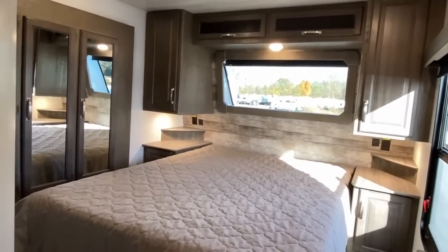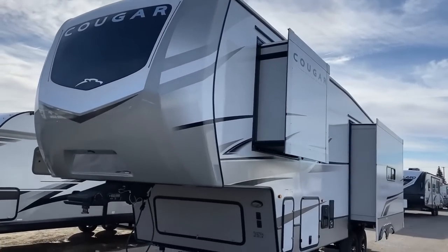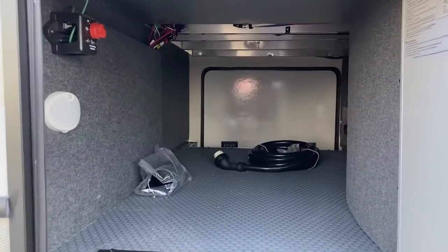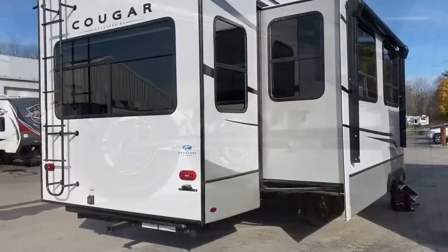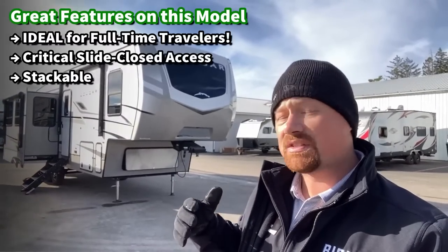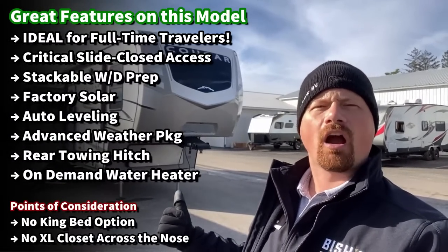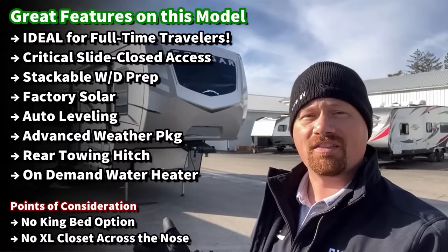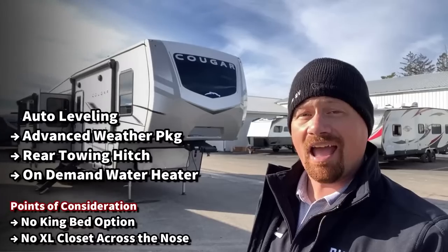We've got dual power awnings, automatic leveling, and 0 to 110 degree rated — because Cougars are actually some of the best hot climate campers you're going to find out there. People don't talk about that enough, especially when you factor in the second factory air optioned on this one. There's also factory solar and a rear towing hitch in case you want to put a generator cargo tray or small enclosed trailer on the back.